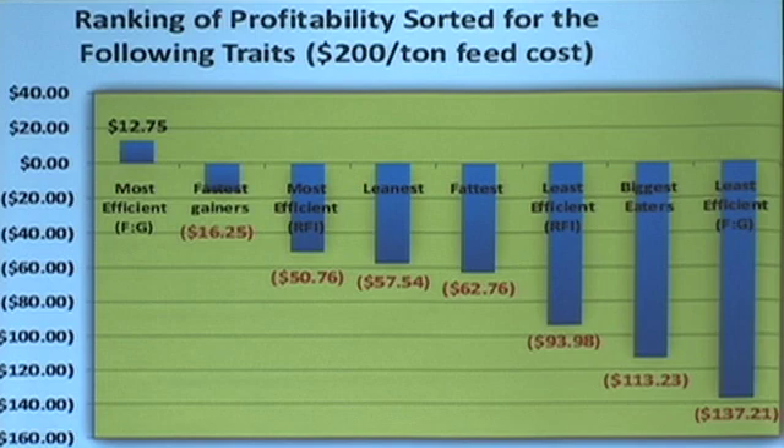We want to be careful — we don't want to select on feed-to-gain because I don't think we want the cows any bigger. But we want to select on residual feed intake because that's independent of feed-to-gain ratio. So we're working on that, and that's what's in the catalog.